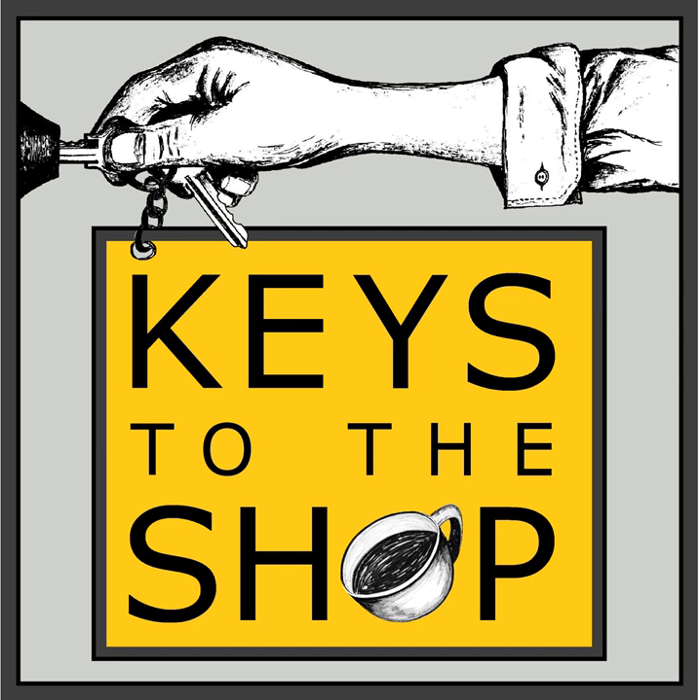This is Keys to the Shop, episode 330: how to establish systems in your coffee shop.